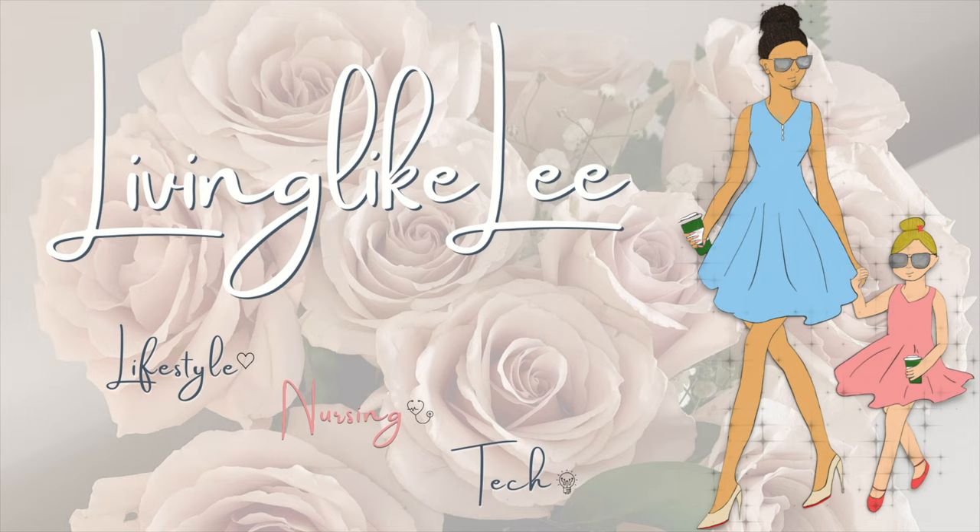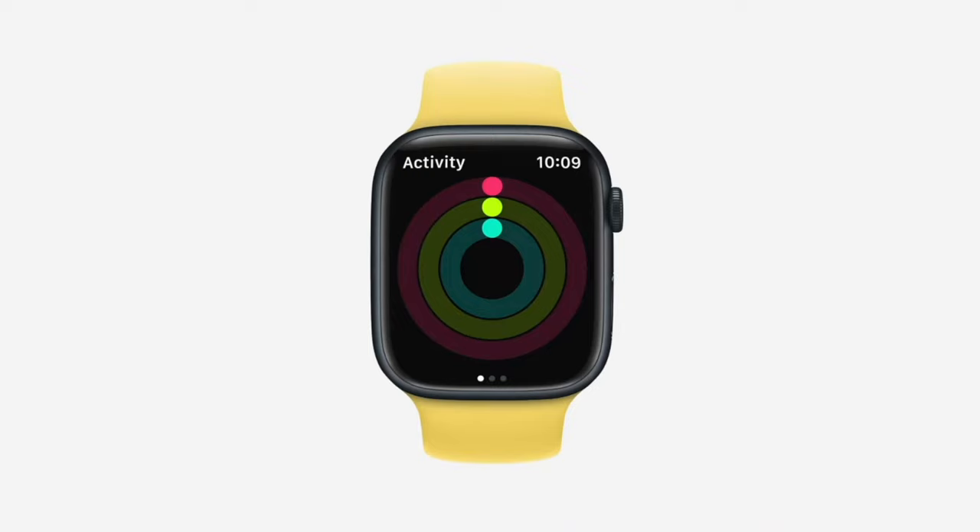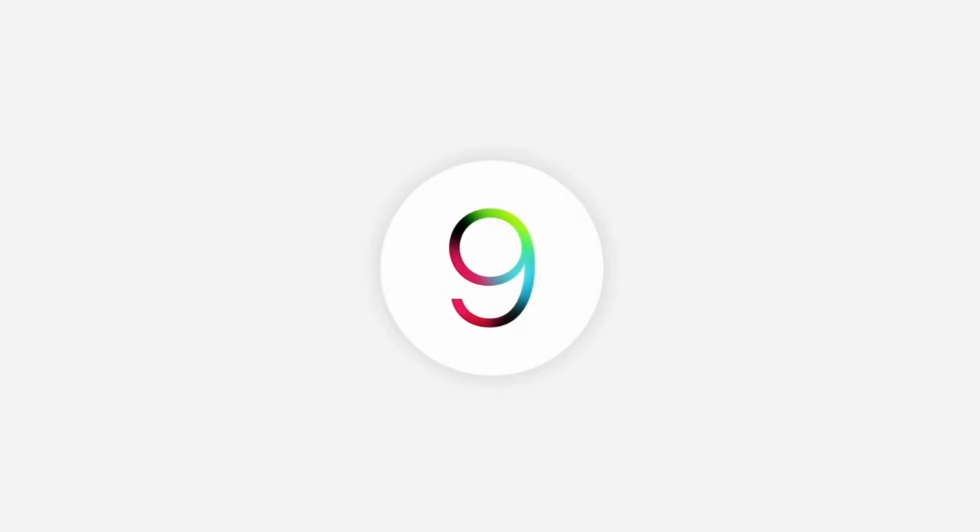Welcome back to the channel guys. Apple recently just finished their 2022 WWDC — their Worldwide Developers Conference. Apple has either updated or created a bunch of new features to be released with WatchOS 9, set to be released later this year in the fall of 2022.